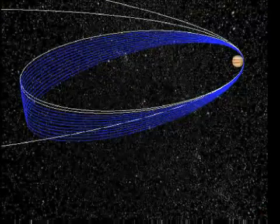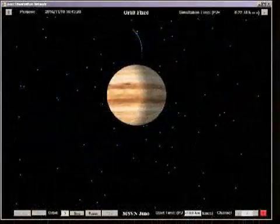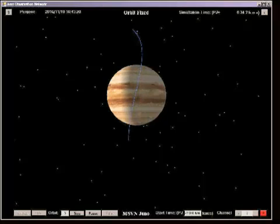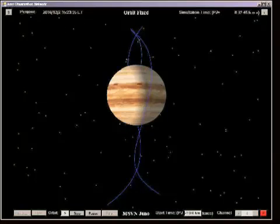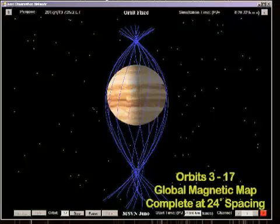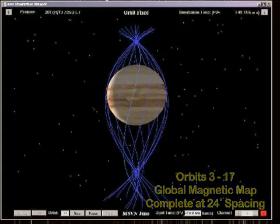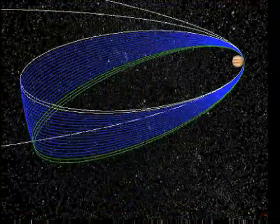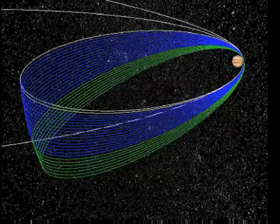The orbital trajectory is designed such that during the perijove passages of orbits 3 through 17, a global map is obtained at 24-degree spacing in longitude. With an 11-day orbit, the Jupiter longitude of each successive perijove is designed to differ from the previous one by 192 degrees. After 15 science orbits, the map is complete at 24-degree spacing. An offset of 12 degrees in longitude is implemented before starting another 15 orbits, continuing with orbit-to-orbit increments of 192 degrees.